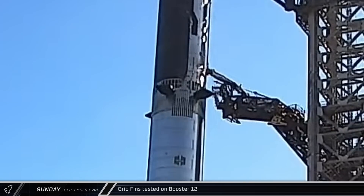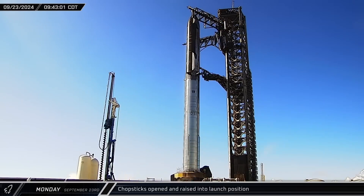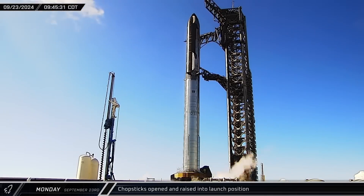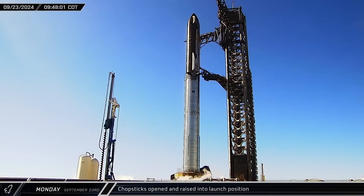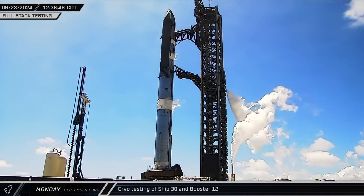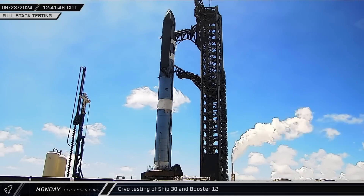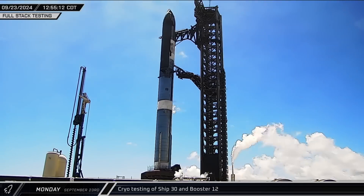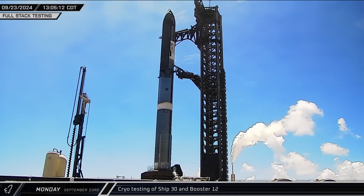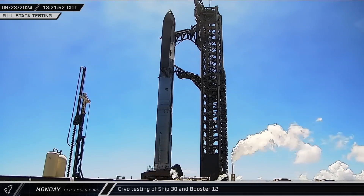About two hours after that, SpaceX moved on to the testing of four hypersonic grid fins at the top of Booster 12. On Monday morning, the road was closed and the chopsticks released Ship 30. The arms then climbed the rest of the way up the tower to the launch position as SpaceX prepared for a full-stack test. Shortly after noon, Stage 0 had been chilled down and cryogenics began flowing into both Ship 30 and Booster 12. The vehicle's tanks were partially loaded before eventually being detanked. Thanks to a post from SpaceX, we know this closure allowed them to complete the propellant loading test and final pre-flight checkouts for the fifth integrated flight test.